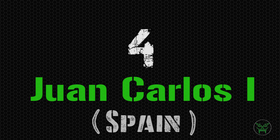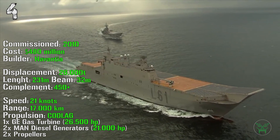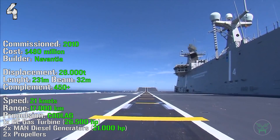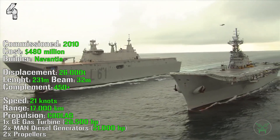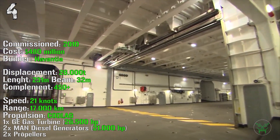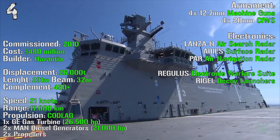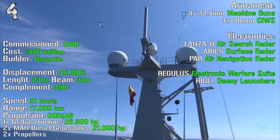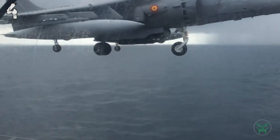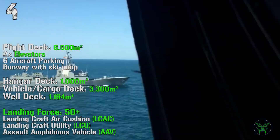At the fourth spot we can find the Juan Carlos I from Spain. The ship was commissioned in 2010 with a cost of 480 million dollars. It has a displacement of 26,000 tons, a length of 231 meters with a beam of 32 meters, and a complement higher than 450 people. It can reach a maximum speed of 21 knots and a range of 17,000 kilometers. The propulsion is achieved by a combination of diesel-electric and gas — a gas turbine with 26,500 HP and two diesel generators with 21,000 HP. For the armament we have four 12.7 mm machine guns and four 20 mm cannons. For the electronics we can find air search radar, surface radar, air navigation radar, electronic warfare suite, and decoy launchers. The ship has a flight deck of 6,500 square meters, two elevators, six aircraft parking spots, and a runway with ski-jump — very useful for the aircraft we'll check very soon.